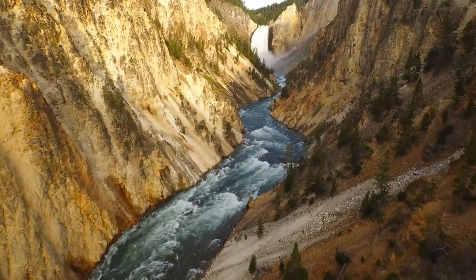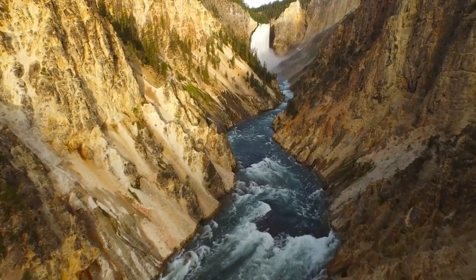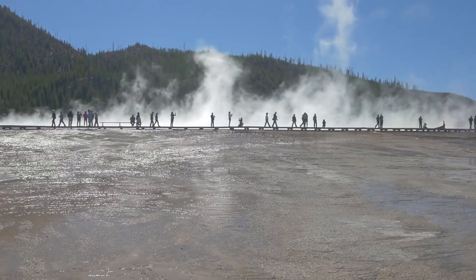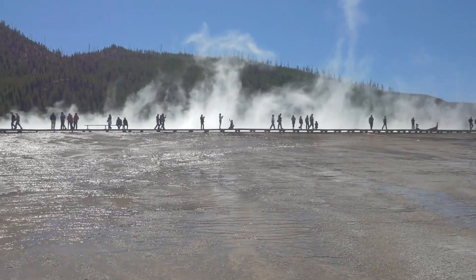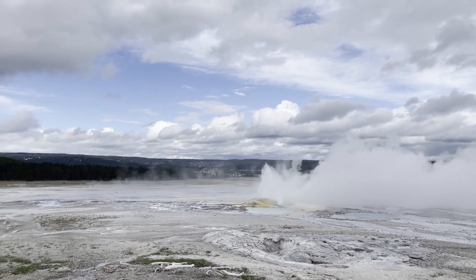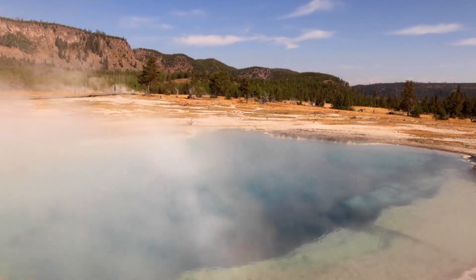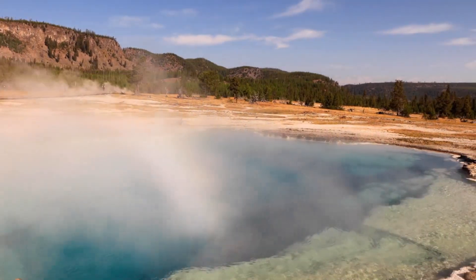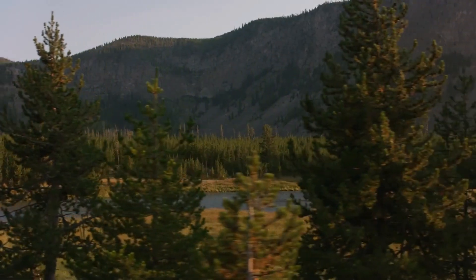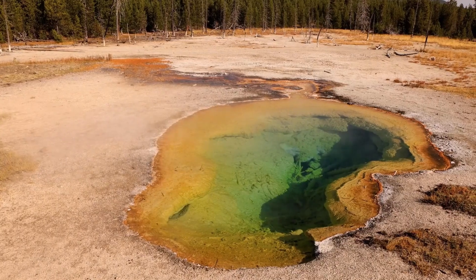It's fascinating to consider that Yellowstone sits atop one of the world's largest active volcanic systems. The park's stunning landscapes and geothermal features — like geysers and hot springs — are a direct result of this underlying volcanic activity, drawing millions of visitors each year eager to witness the raw power of nature. Despite the recent ground uplift, Yellowstone remains a safe and incredible destination for nature lovers, offering unique geothermal features, diverse wildlife, and breathtaking scenery.